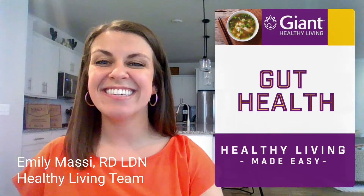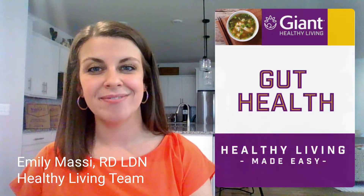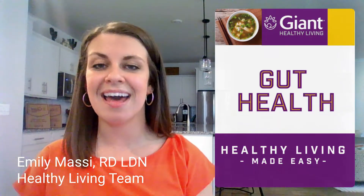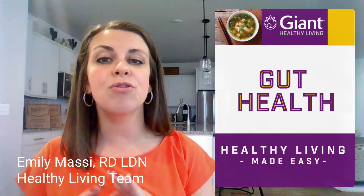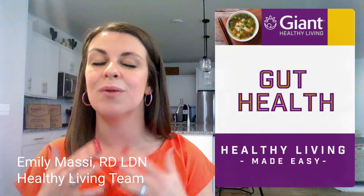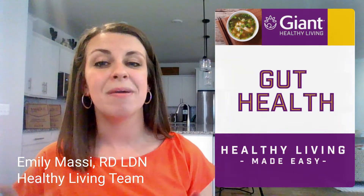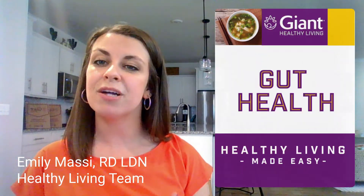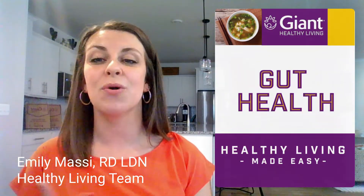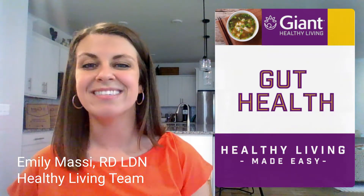Hi, I'm Emily Massey, a registered dietitian nutritionist on the Healthy Living Team at Giant Food. This video is all about gut health and how to support a healthy microbiome. Our team is here to support you in whatever your health goals may be, whether it's managing diabetes, maintaining heart health, eating on a budget, or trying something new. We offer a wide variety of services at giantfood.com/healthyliving.